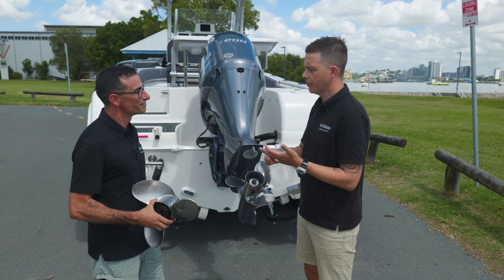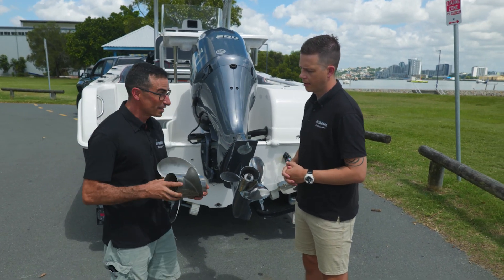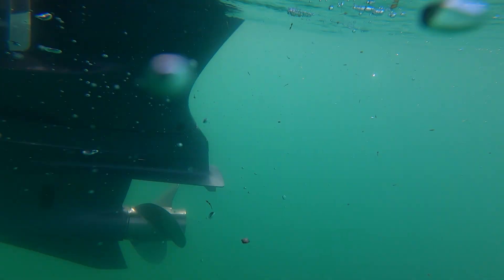And the pitch is not as simple as just being the angle that the blades are on. The pitch is the theoretical distance the propeller would move in a solid medium in one complete revolution.